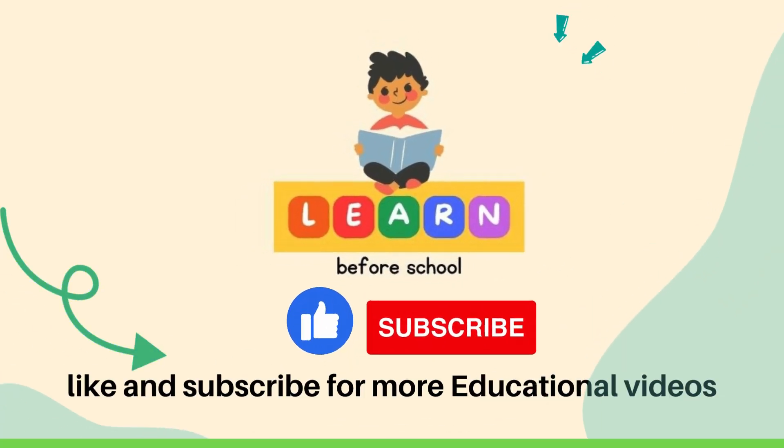Please like, share, and subscribe to my YouTube channel for more fun and educational videos. Thank you!